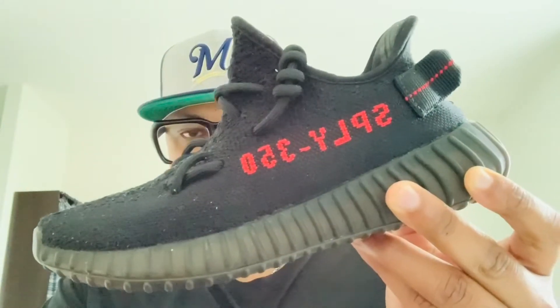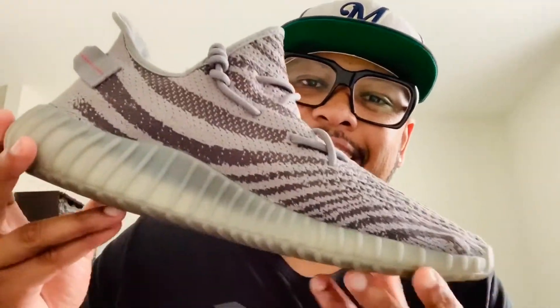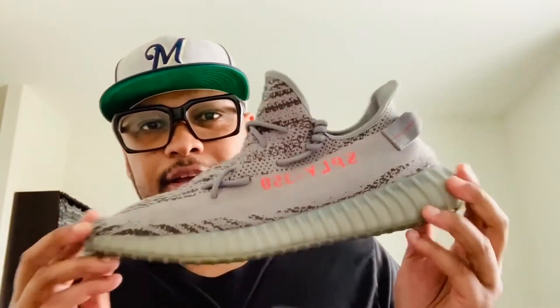SPLY 350 — these are iconic. Which Yeezy do you think is the best looking? This is the best looking Yeezy as of today. I don't know how Adidas and Yeezy could top this off, this is iconic, man. I'll see you guys in the next video.